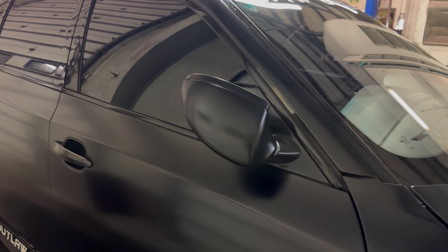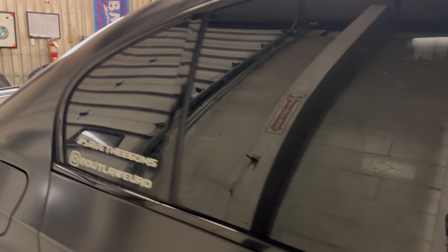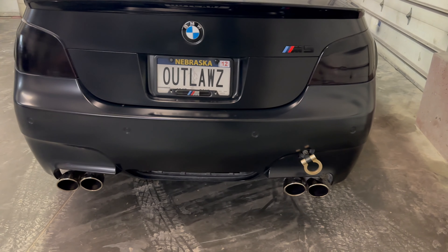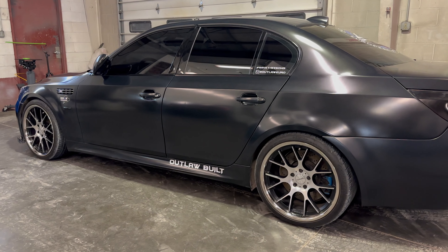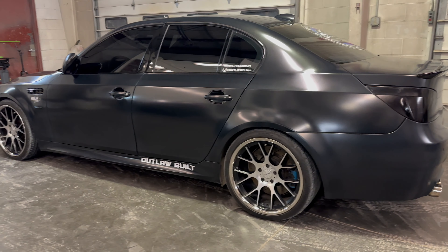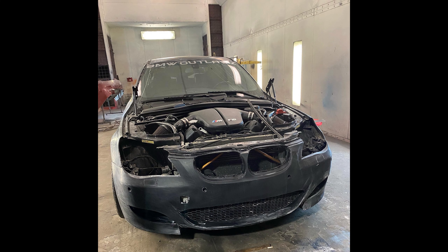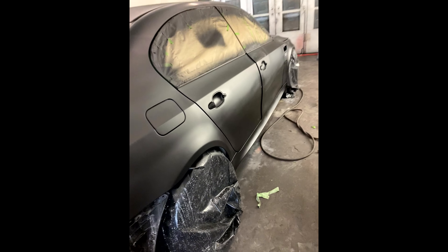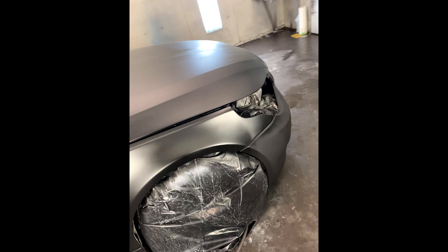We ended up taking both the mirrors, both the rear doors, all the tinted glass, and the rear bumper off of our Red E60 M5. And we had the whole car painted. So this satin finish is not a wrap — it's the actual paint of the car. It's the original black sapphire metallic, just with a satin clear coat on it to give it the matte look. And of course, we protected the fender decals during that whole process.